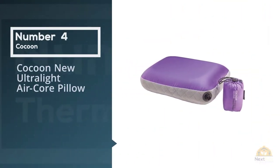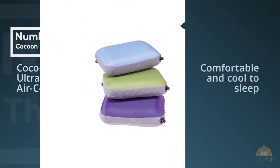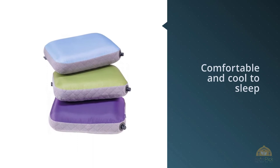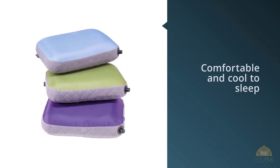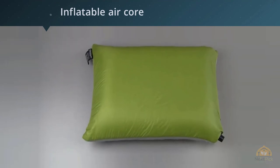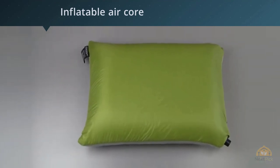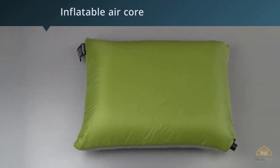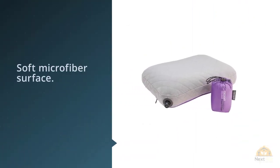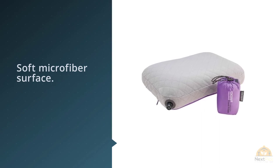Number four: the Cocoon Ultralight Air Core Pillow. It is smart for offering two surfaces to choose from depending on the ambient temperature. Its nylon side is comfortable and cool to sleep on during warm nights, while its microfiber side is warm and cozy on cool nights. The air core pillow is the largest of the pillows we tested, with a boxy shape and good height.